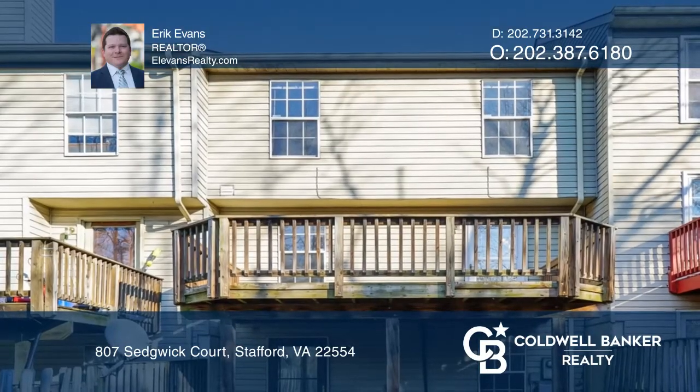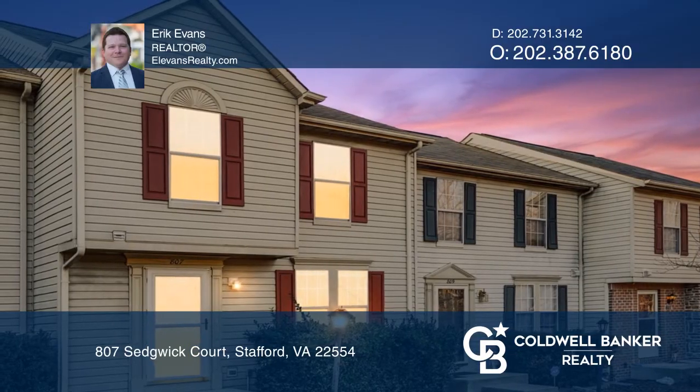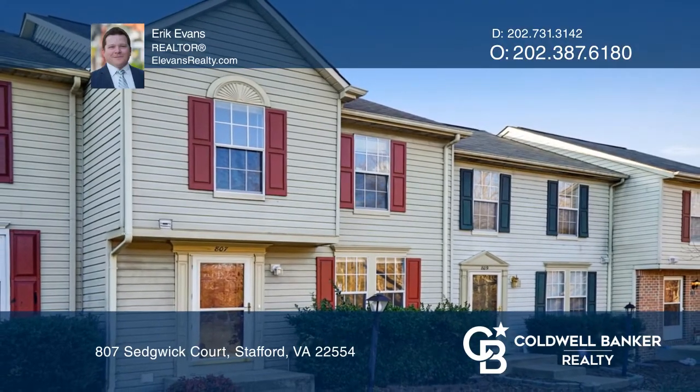On the lower level, you'll find new carpet, the laundry room, and a rec room with a door out to the fenced backyard. See it in person by calling Eric Evans.